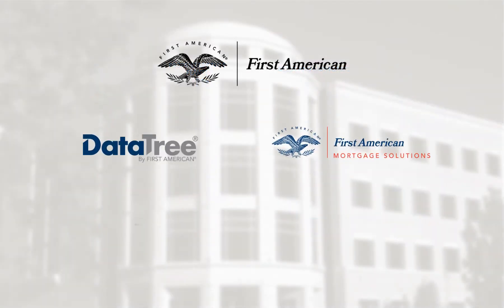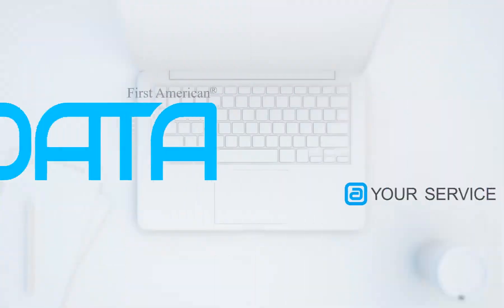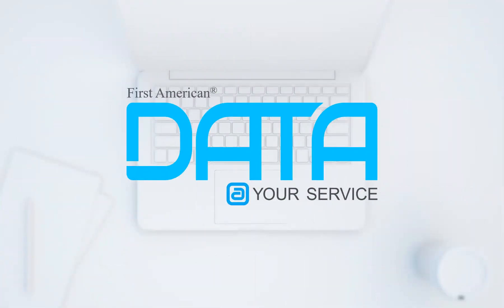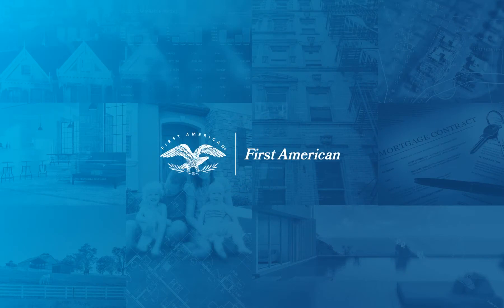Data made useful through apps and services. That's First American's Data and Solutions at your service. Thank you very much.